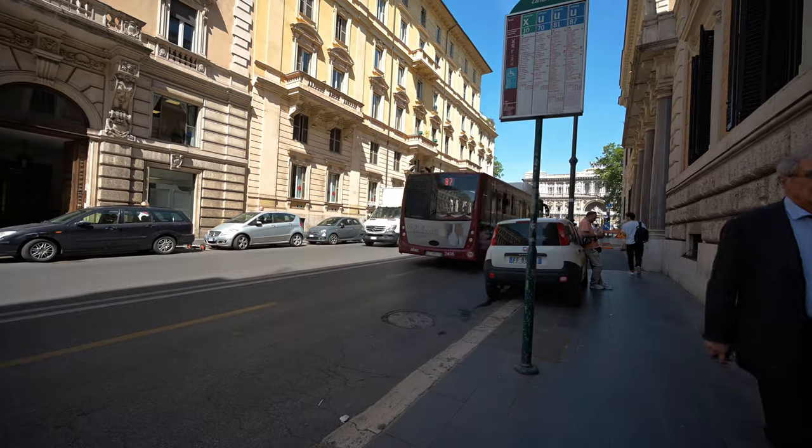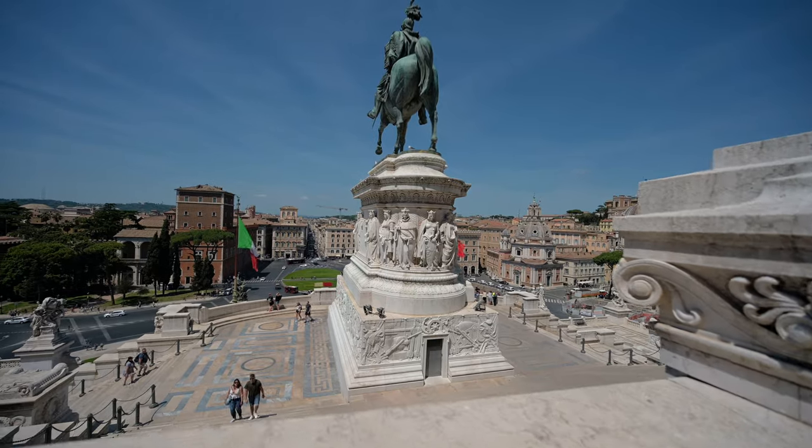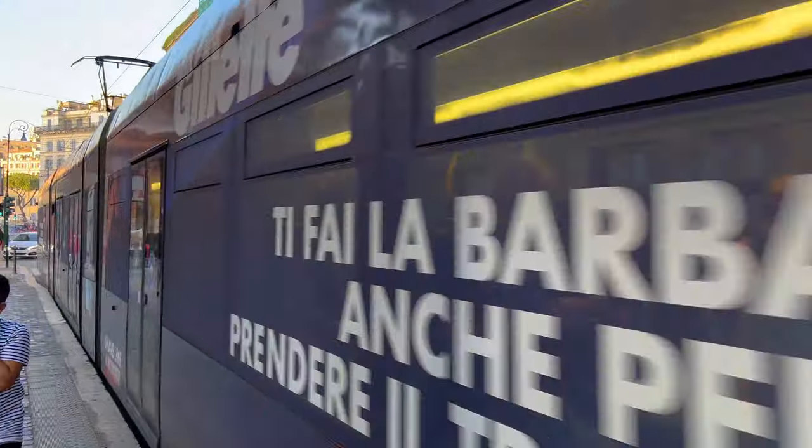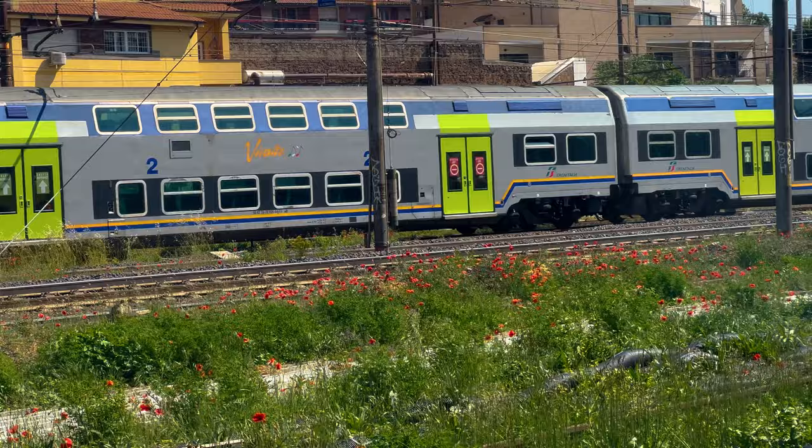Good morning from my first official day here in Rome. I am so excited to be here — I already feel like I stepped back in time. I landed last evening and my first money-saving hack was to use the Leonardo Express, the train from the airport to the main train station here in Rome. It cost me 18 euros, and from there I took a five-minute walk to my accommodation.